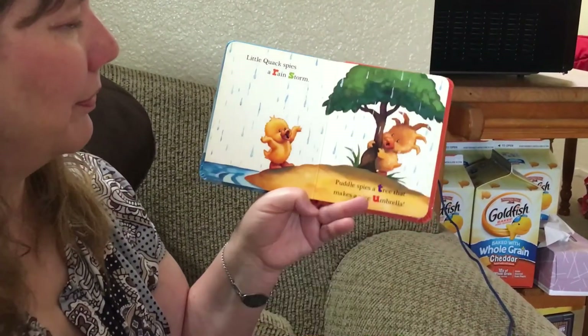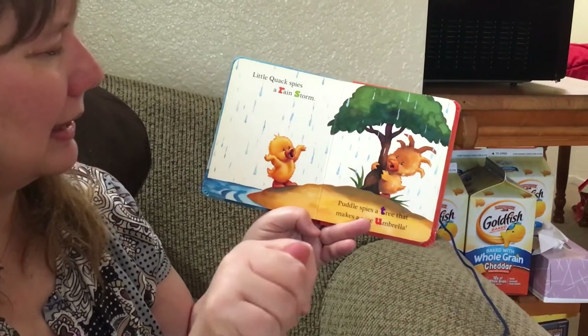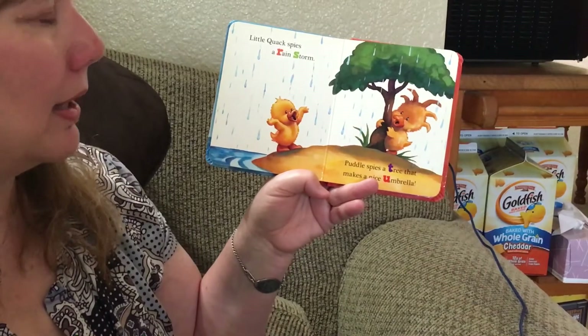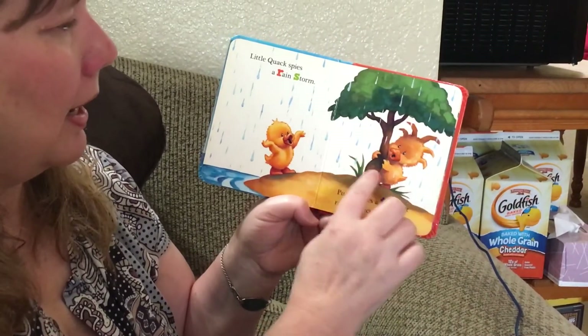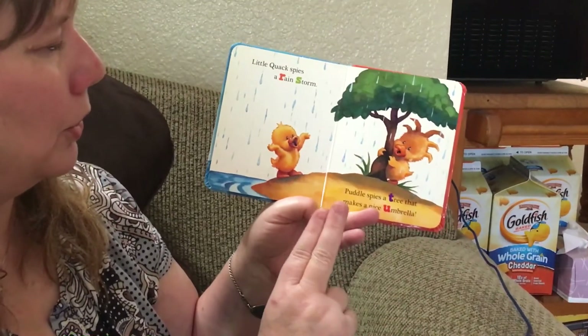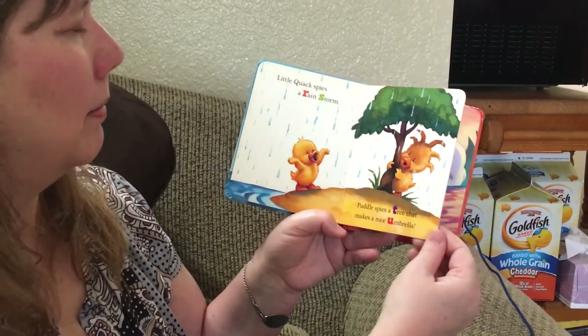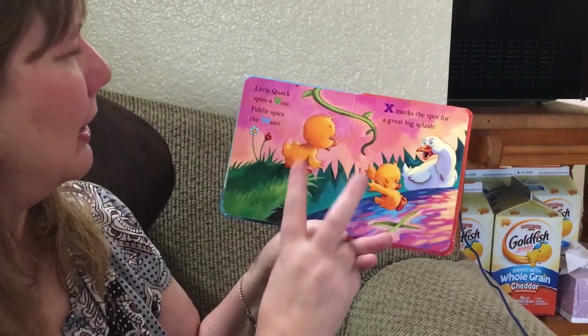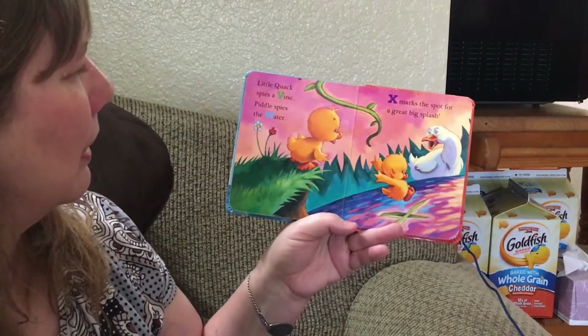Puddle spies a tree. Do you see the tree? That starts with T. And that makes a nice umbrella — he can get under the tree and the tree covers him like an umbrella. U — umbrella.